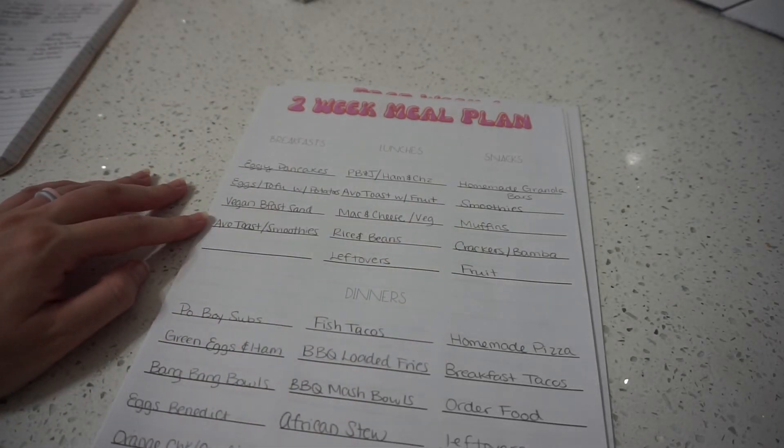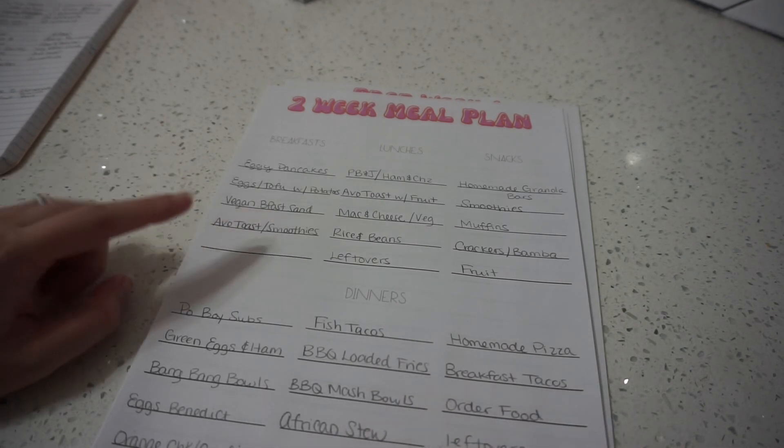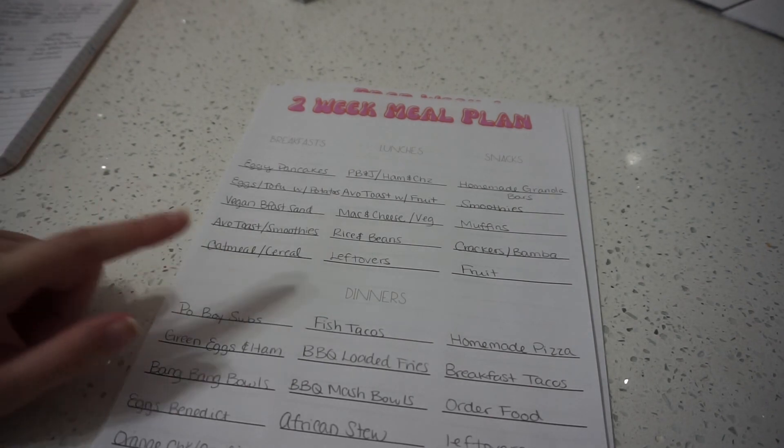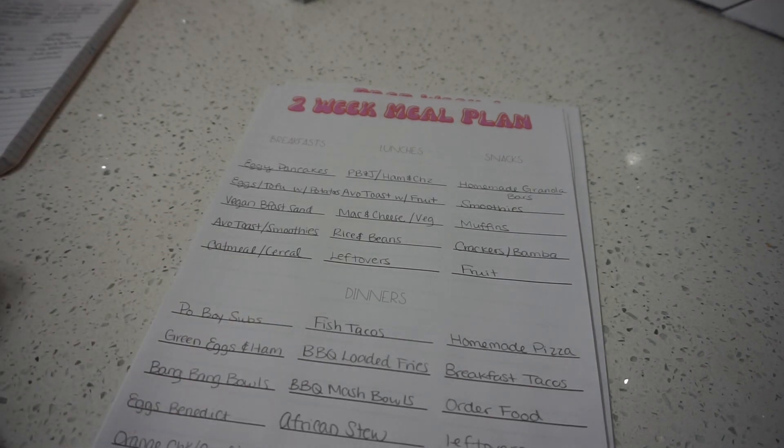Another really easy quick option is avocado toast and smoothies — both me and my son like that. For myself I'll have oatmeal, and for my son I'll put together more of a breakfast snack board: some dry Cheerios, fruit, maybe any leftover eggs or potatoes from the week, and maybe a muffin. He's a big snacker so he likes to snack all morning.